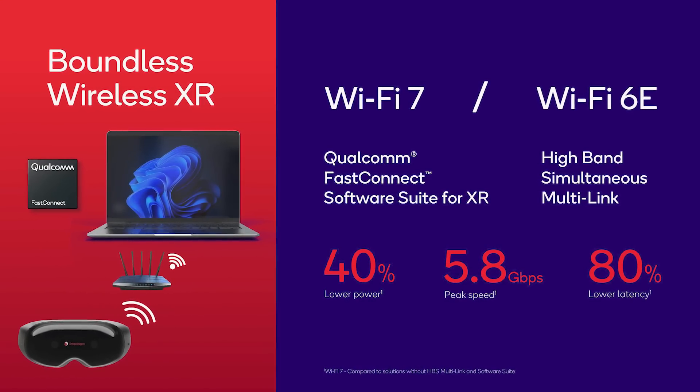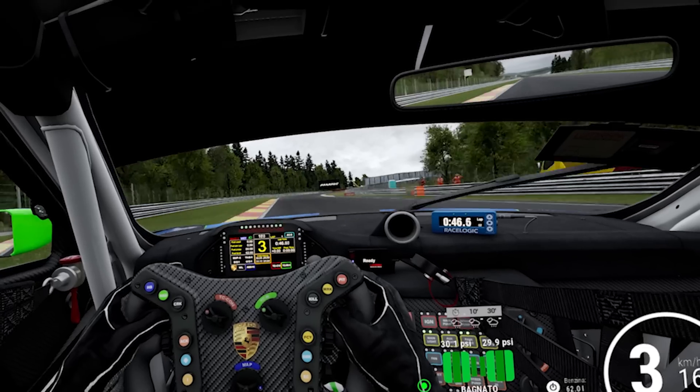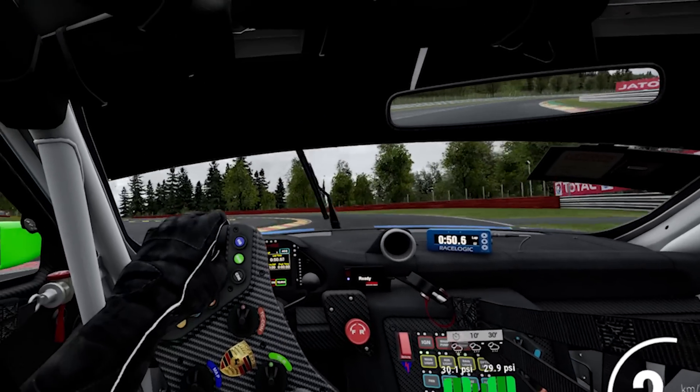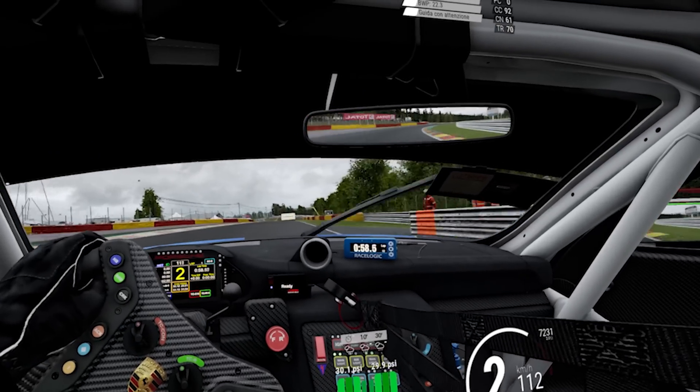Still talking about latency — if PC VR is something that interests you, so the ability to stream your games from your big PC to your headset wirelessly — there's also some big news. The XR2 Gen 2 will support Wi-Fi 7 and Wi-Fi 6E out of the box, with tri-band simultaneous multi-link and Qualcomm Fast Connect. That means you'll be able to stream your PC VR games with 80% lower latency, making it feel more like a native cable connection, with a 5.8 gigabit per second peak speed. With Air Link now you can arrive at around 300 megabit per second max, so even if you get half of 5.8 Gbps, it will already be a big improvement.